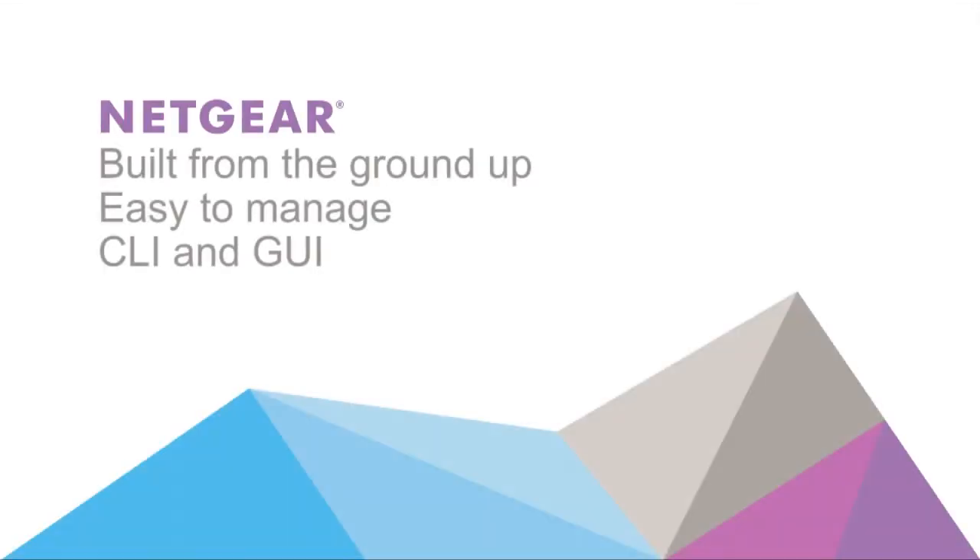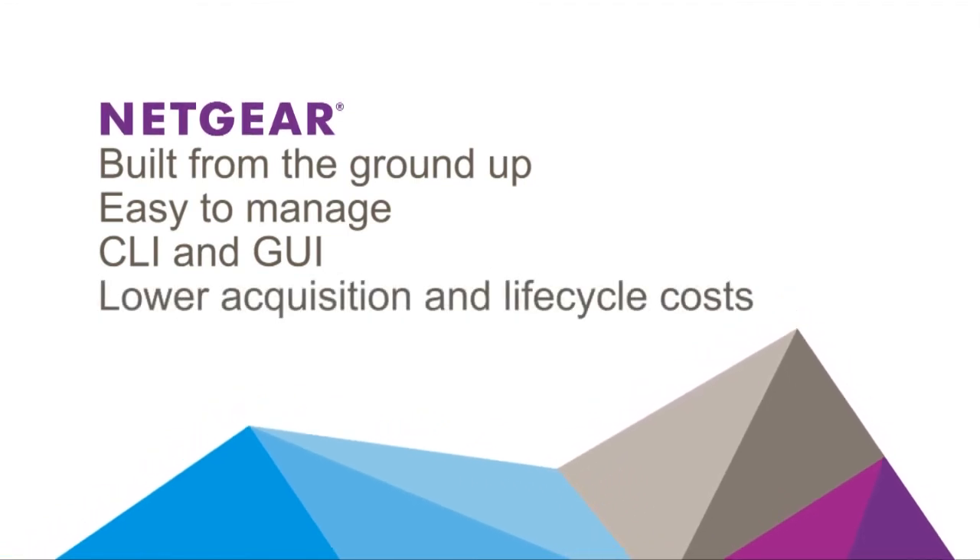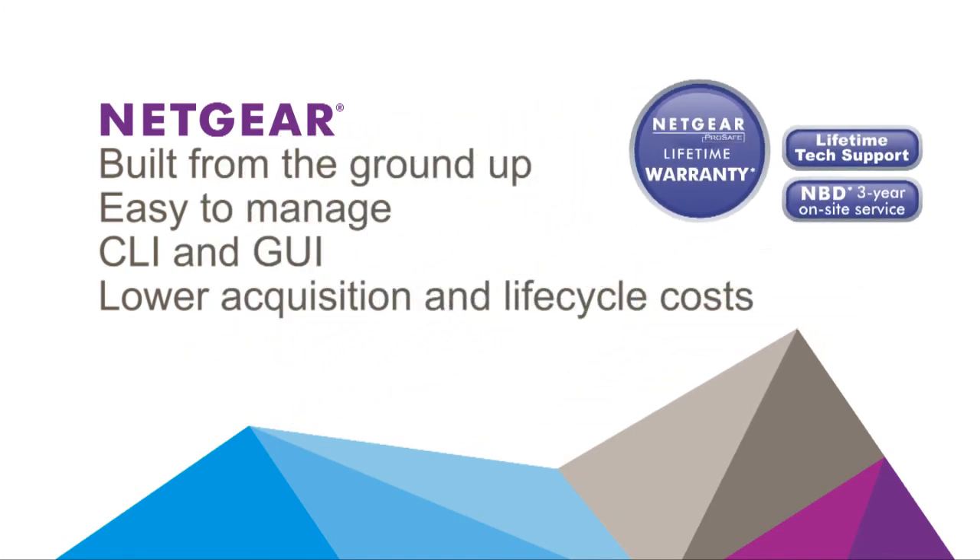Last but not least, we systematically lower the overall acquisition and lifecycle costs, with things like 10 gigabit built-in uplinks and industry-leading lifetime warranties and technical support.